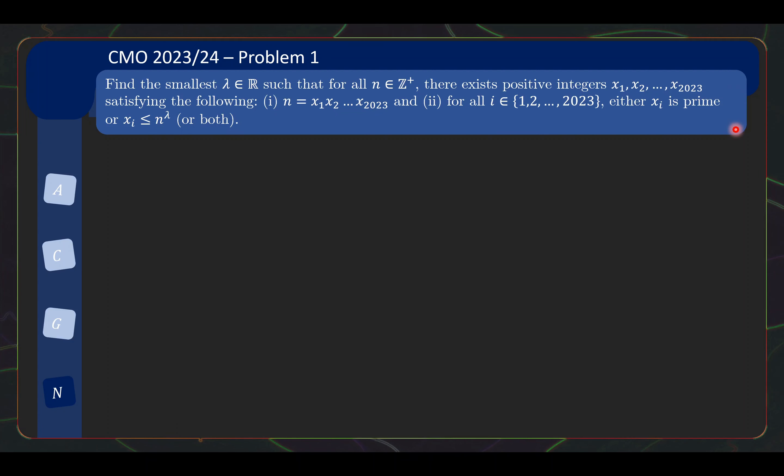It's a bit of a mouthful, but actually what I like about this problem is that the solution is easily motivatable. Let us go through some motivation to better understand the problem and motivate the solution. When faced with a problem like this, it usually helps to think about small cases. So let's not worry about finding the smallest λ first — let's start with small values of n. If we want to write n=1 as a product of 2023 positive integers, we can just use 1×1×1... Now 1 is not a prime, but as long as λ ≥ 0, it fulfills the condition.